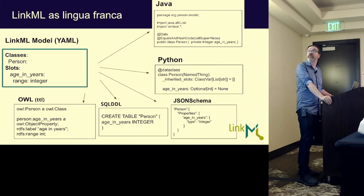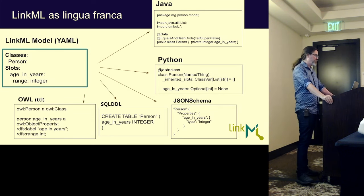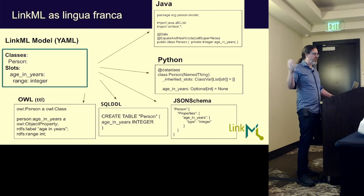LinkML has a simple core metamodel with classes, slots, and so on. In contrast to some semantic web tooling, we couple things a bit more and provide standard tools that just work out of the bat — for validating data, converting data, doing code generation, creating data entry tooling for curators, and tools to infer schemas from messy data. For example, you can define a person with an attribute age-in-years with an integer range, and this compiles down into JSON Schema, Python, SQL DDL, OWL, and so on.